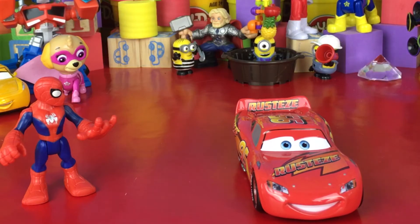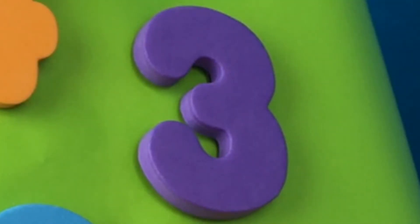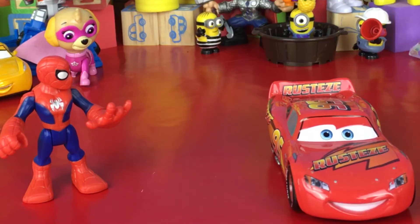So starting at the bottom, let's see you do it Lightning! Okay, we got 1, 2, 3, 4, and... 5! Right, you got it! Awesome! Good job Lightning!